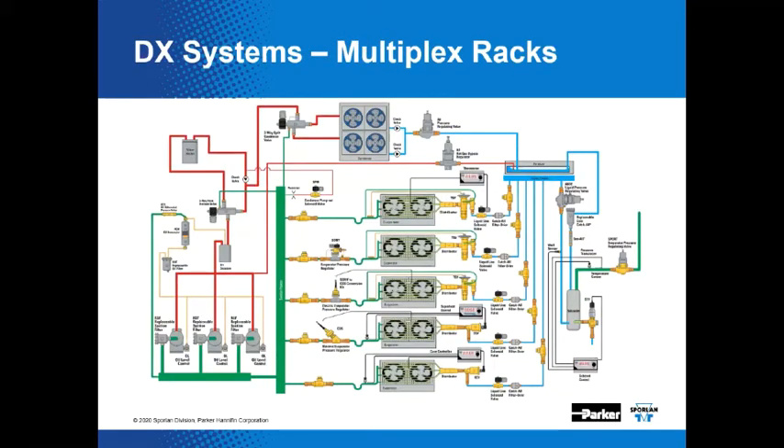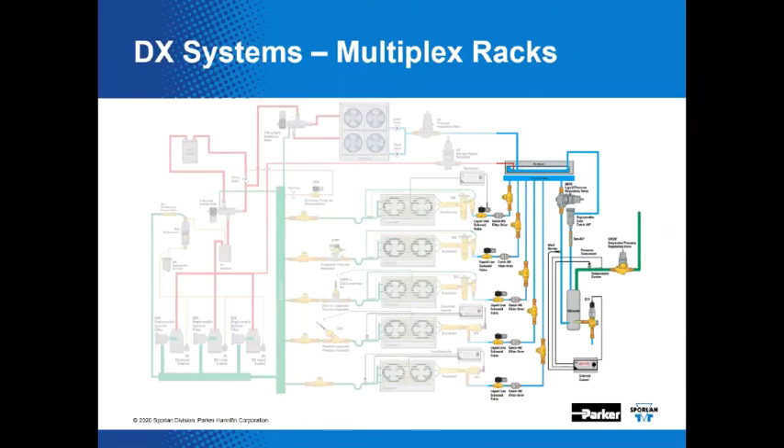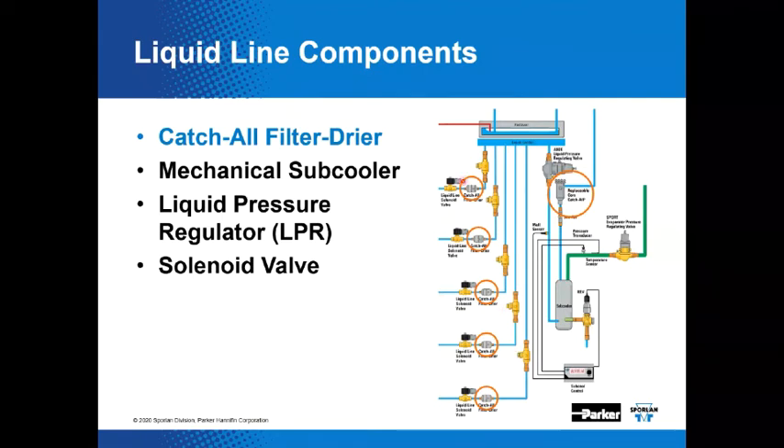Here we have a schematic representation of that vapor compression refrigeration cycle with all the main components — the heat rejection device, low temperature heat exchangers, compressors, and metering devices. We're going to drill down and talk about just this section of the system today — specifically contaminant controls, the catch-all filter dryer. You can see that we've situated a filter dryer at the inlet of each solenoid valve handling the liquid before it enters the expansion valve, providing a special level of protection.